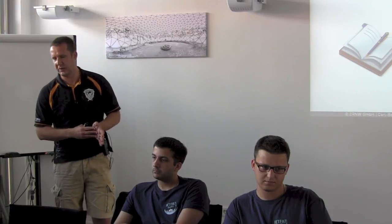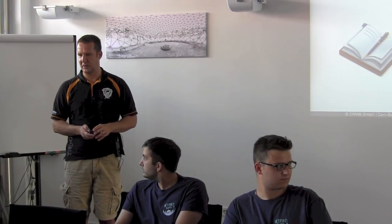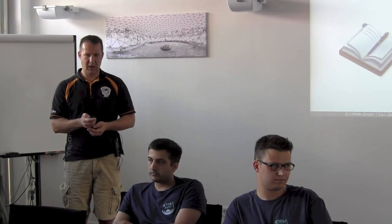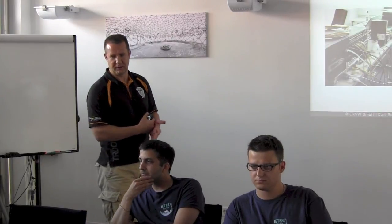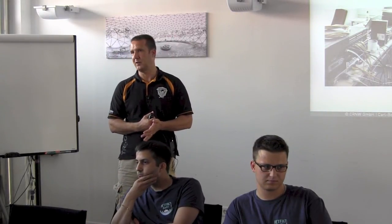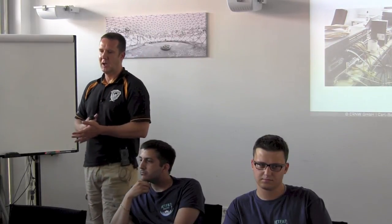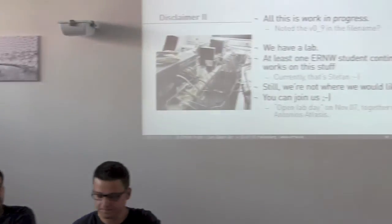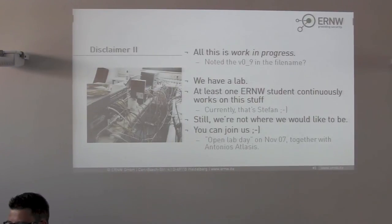Given there's only a 30-minute time slot, we will heavily condense what we have done and pick out some specific aspects. We just want to contribute to an understanding of what works and what doesn't. This is a work in progress and we are happy to receive any feedback. We have a lab — in contrast to EANTC, who do testing for a living.